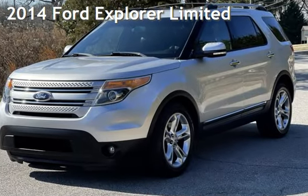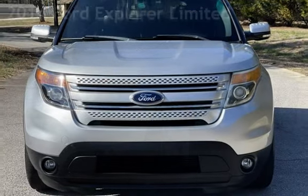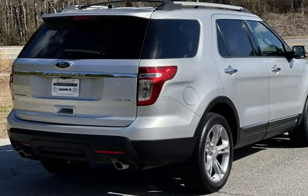Presenting a pre-owned 2014 Ford Explorer Limited. This four-door SUV has a six-cylinder, 3.5-liter V6 engine, with front-wheel drive and an automatic transmission.